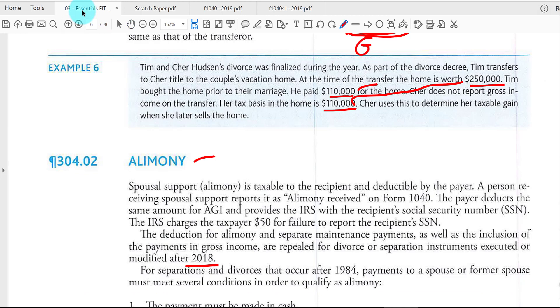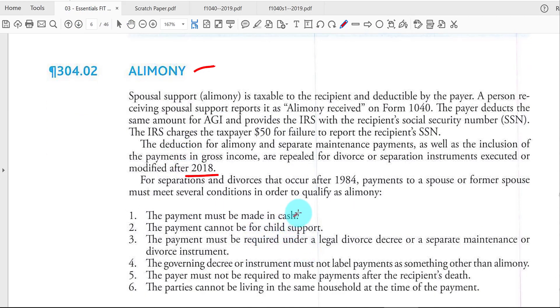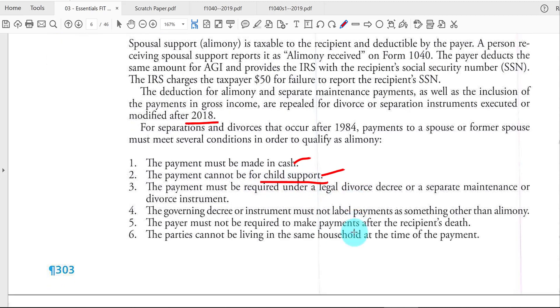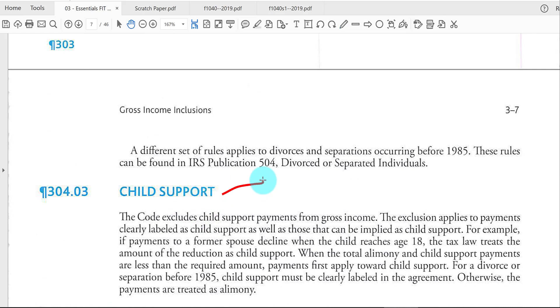A few more rules regarding alimony: it has to be a cash or monetary payment, and it cannot be designated as child support. Now let's talk about child support — payments to the custodial parent by the non-custodial parent. Child support is not taxable when you receive it, and it is not deductible when you pay it, unlike alimony under a divorce decree prior to 2019.